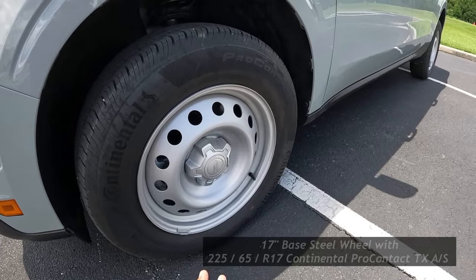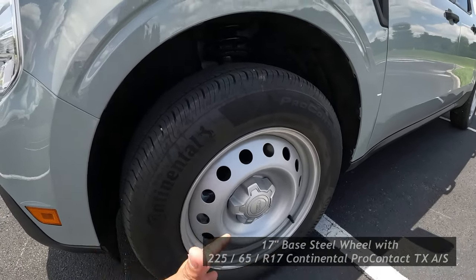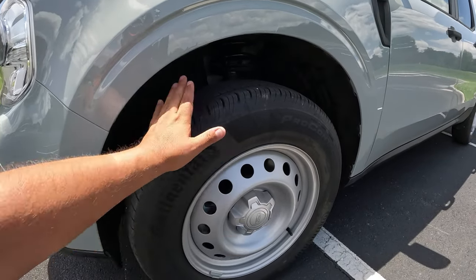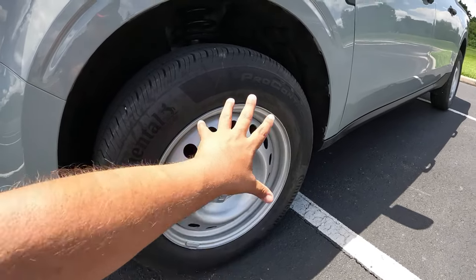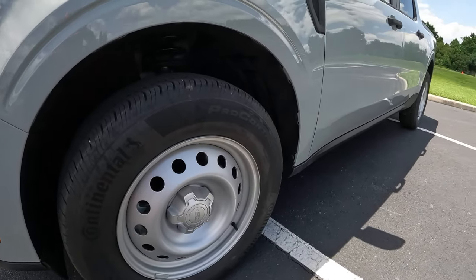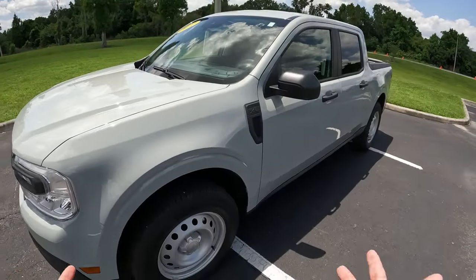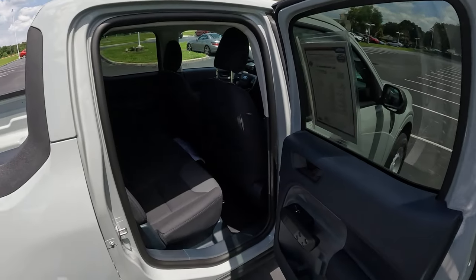The tires are Continental ContiCross 225-millimeter all-season tires on 17-inch wheels. If you go to the FX4 package on a higher trim, you'll get off-road or all-terrain tires depending on the package. There's no adjustable suspension or anything like that — this is just your base Maverick setup.